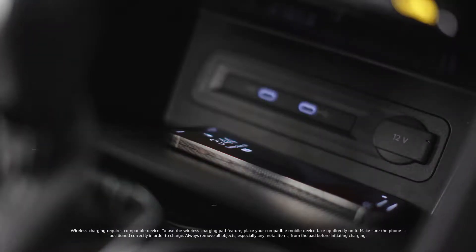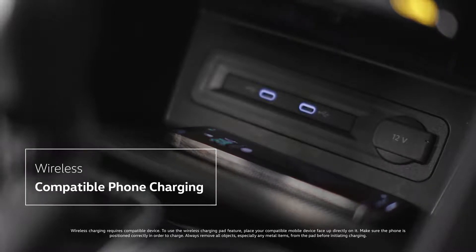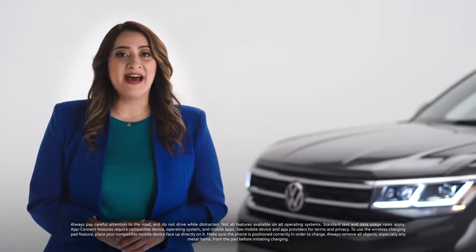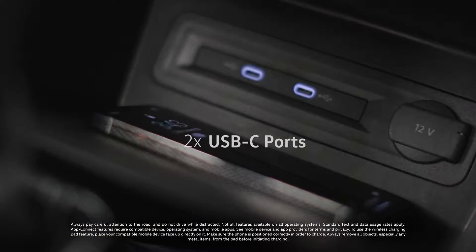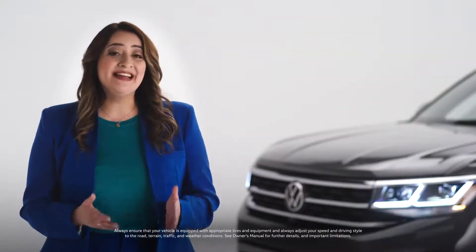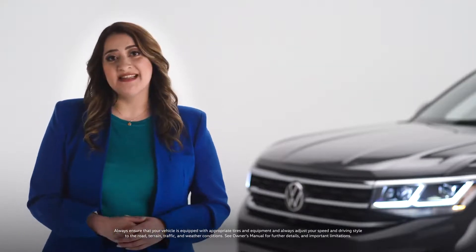You can customize based on what is important to you. Below the infotainment center is where you can charge your compatible mobile device — just place it face up here. You can connect Apple CarPlay and Android Auto compatible devices wirelessly with AppConnect. There are also two USB-C ports for both charging and data transfer, and more USB-C charging-only ports in the rear. And since your Atlas Cross Sport really is a family car, you can have two phones connected and choose the one you want to display.